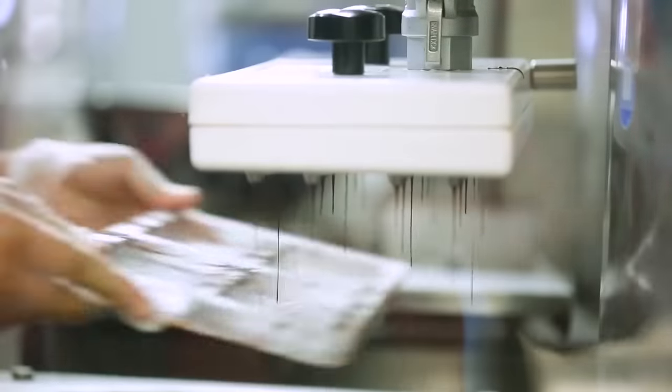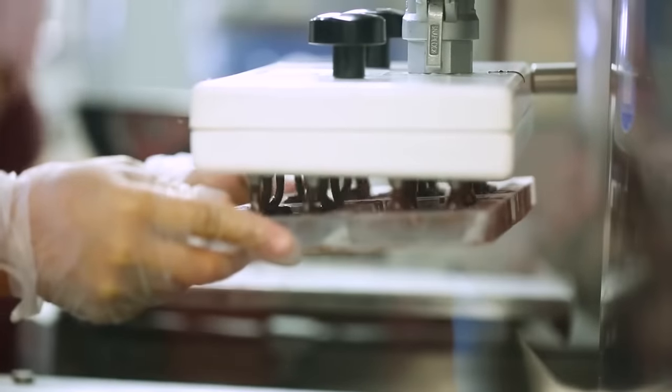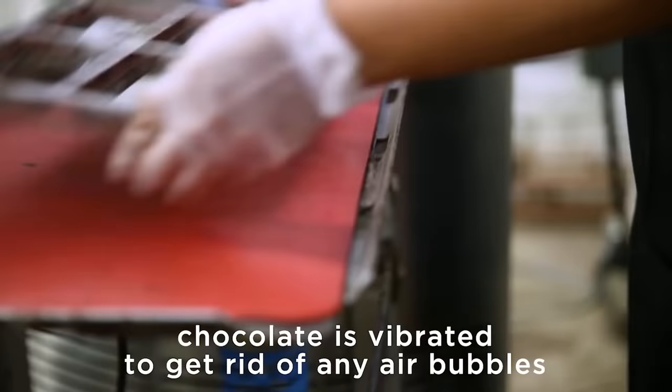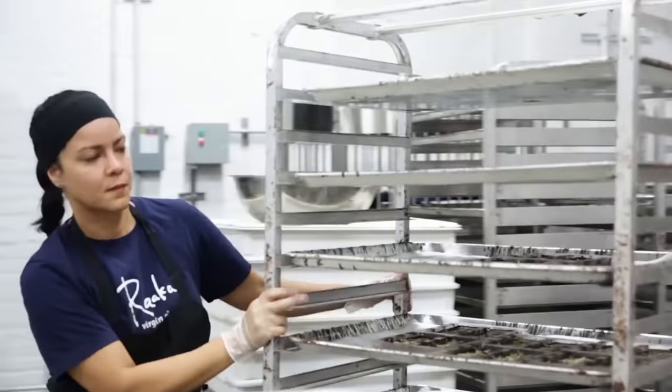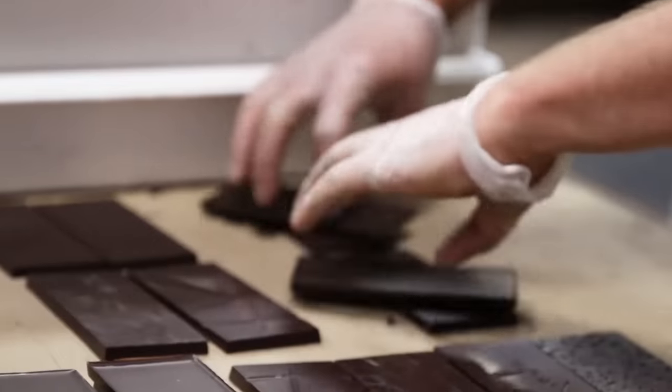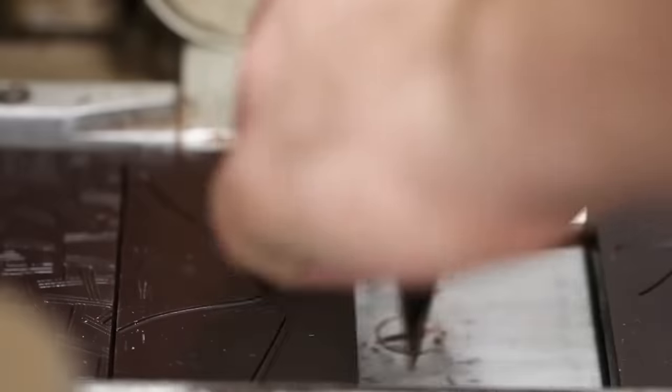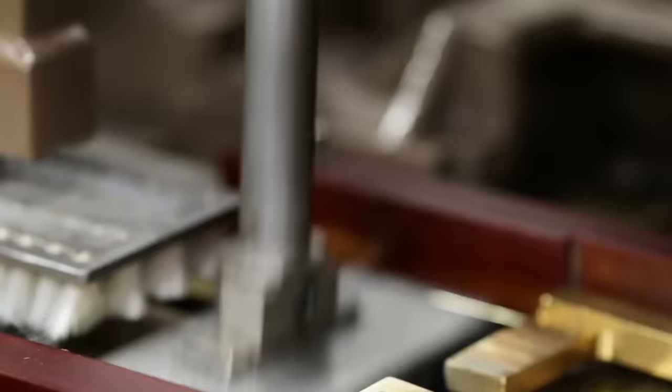The next stage is hardening, so that the whole mass has a uniform taste. One of the final stages is the addition of fillings and various flavors. To get the usual bars that we all know, the chocolate is poured into molds, and after that it stays there for some time for final hardening. The final stage is packing.